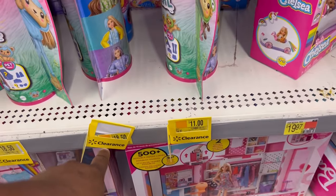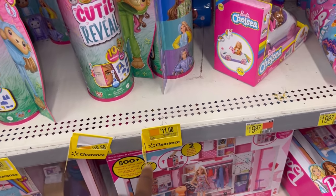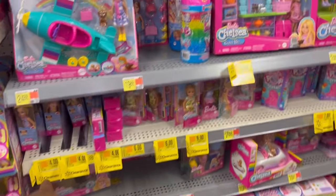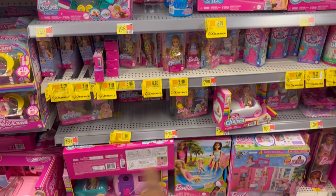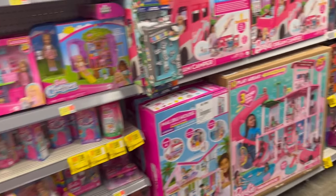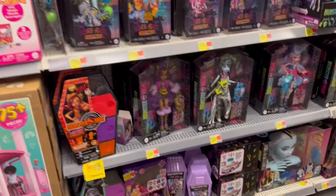Down here this one is $18, this is the Reveal, and that one is $11, some is $22. Let's go around here and see if I see anything on the other side. These little small Barbies — they have some for $4, some for $6, and some down there for $11. We're gonna go on down to the Monster High stuff.